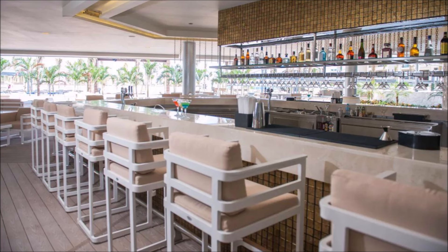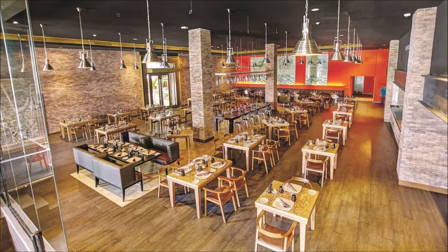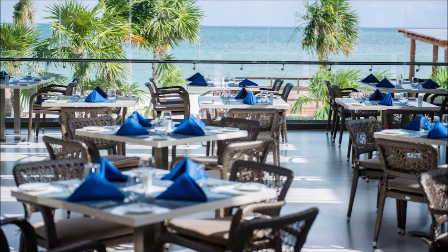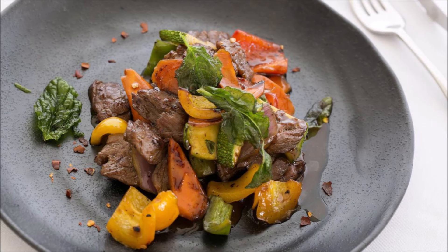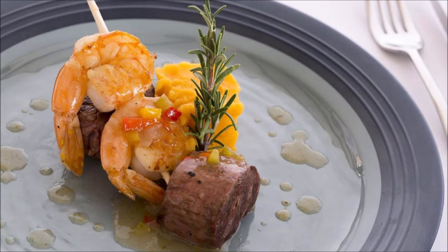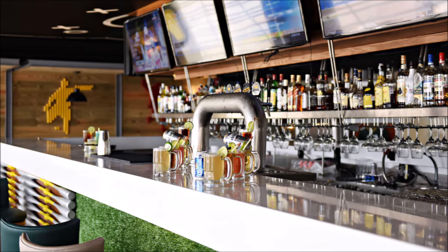Gourmet dining at its finest. Culinary delights await at every turn. Indulge in exquisite gastronomic experiences. Taste sensations that tantalize the palate. Epicurean adventures in every bite. Fine dining redefined in elegant settings. Michelin-worthy cuisine awaits discerning diners.